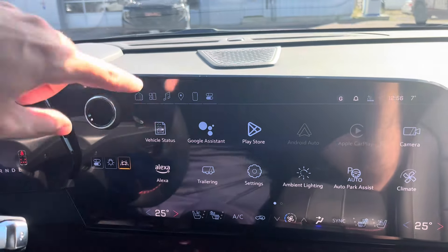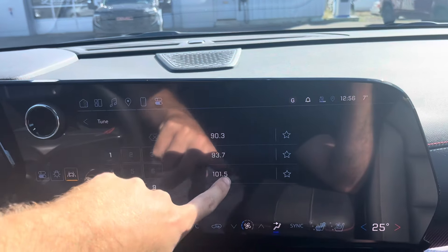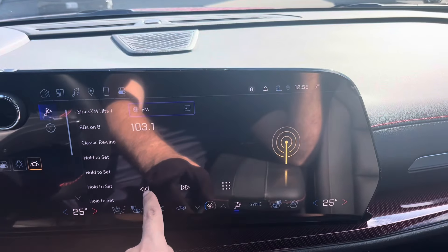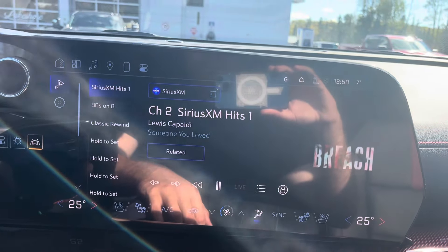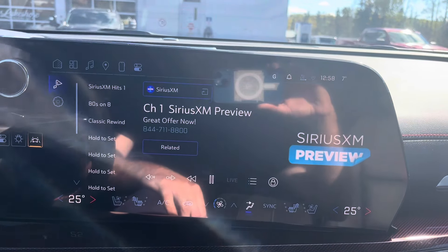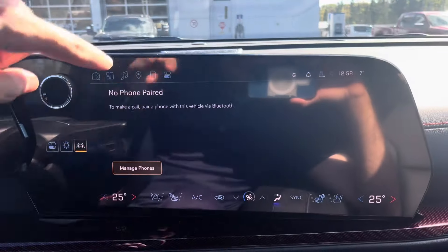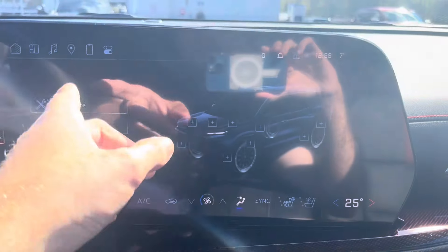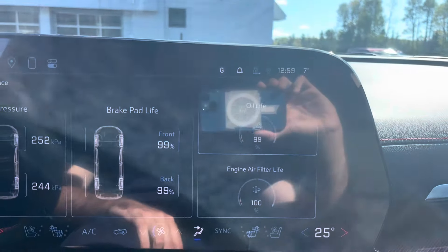This particular all-new redesigned 2024 Traverse RS features a touchscreen with AM/FM radio, Google Assistant, Bluetooth, and SiriusXM satellite radio. Going to audio, you can switch to FM, tune to a channel, and there's a volume control. You can also switch to SiriusXM. On the main screen you have Google Maps, phone connectivity, vehicle status, and maintenance — where you can check tire pressure, brake pad life, oil life, and engine air filter life.